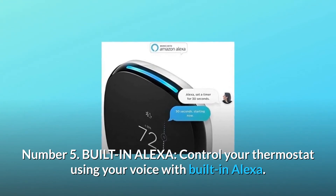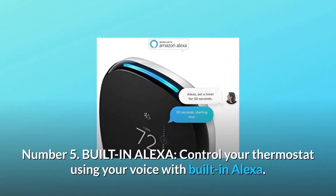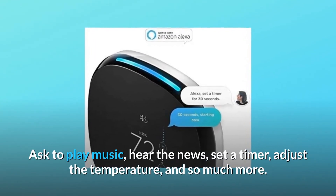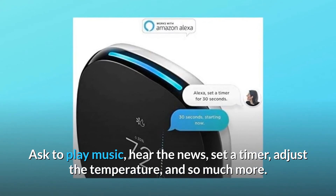Number 5: Built-in Alexa. Control your thermostat using your voice with built-in Alexa. Ask to play music, hear the news, set a timer, adjust the temperature, and so much more.